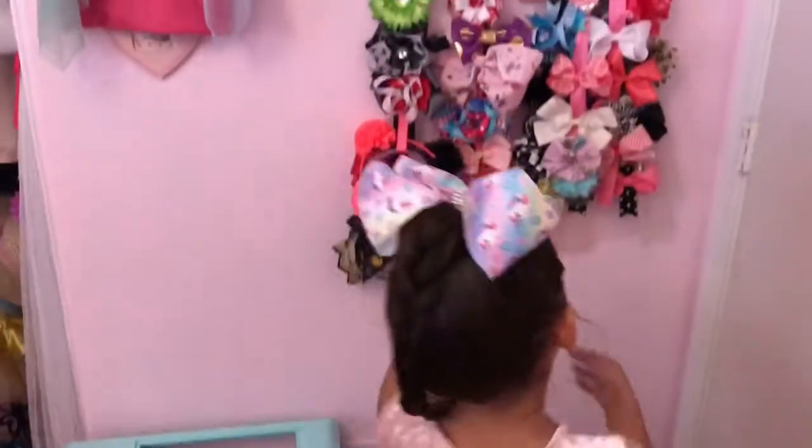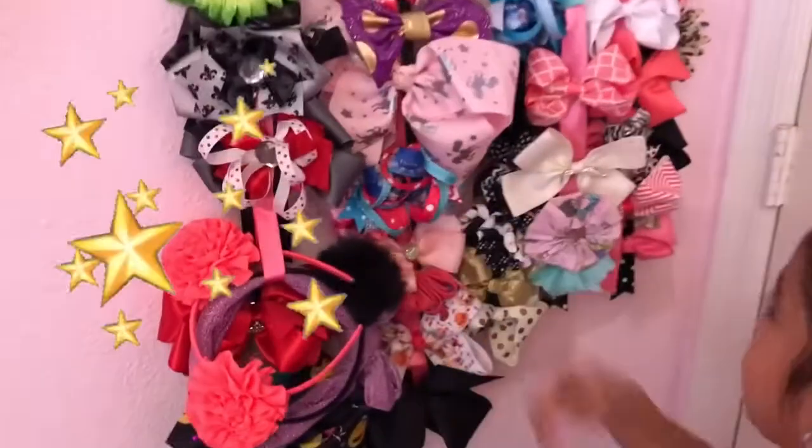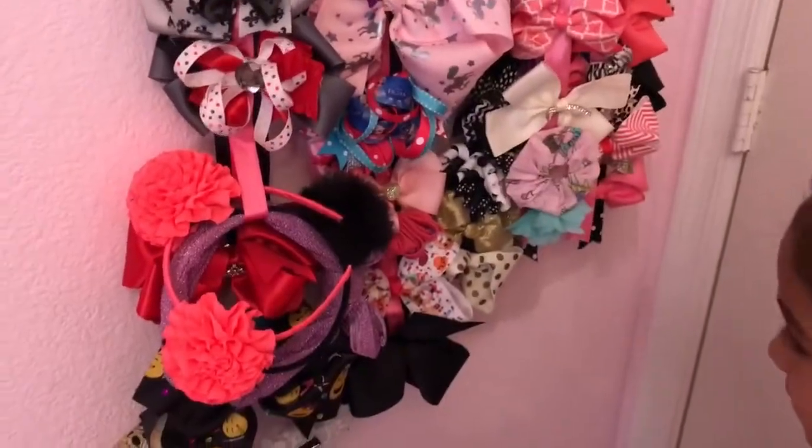So these are my bells, and some of them my mom made, like this one and this one.